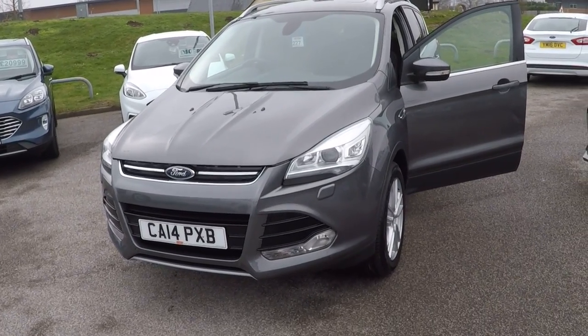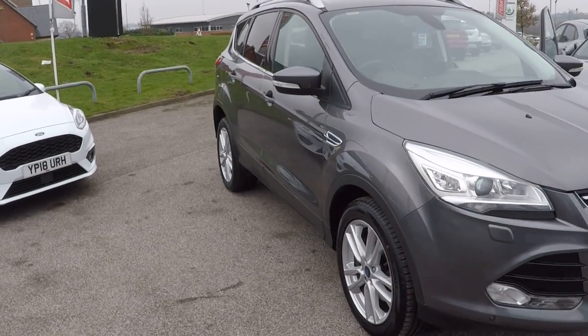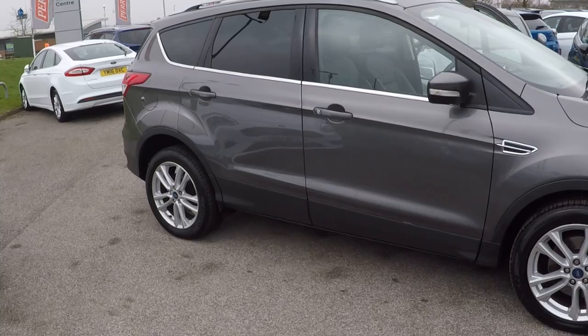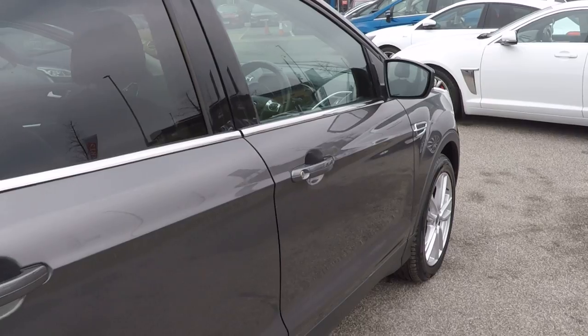Hello and a very warm welcome from us all here at Perry's Mansfield. I'm Mark Hayes. Today's walk-around video is the 2014 Ford Cougar 2.0-litre diesel, 163 brake horsepower, Titanium X. Absolutely stunning, finished in magnetic grey.